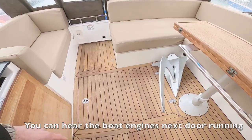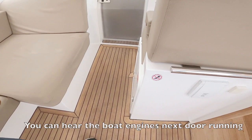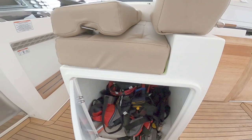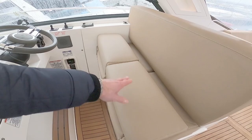The engines are around here — we'll have a look at those in a moment. There's a handy little grab handle when the boat's moving around. In here is another very large locker that takes the entire space under the helm seat. The helm seat is broken into two sections for driver and passenger.